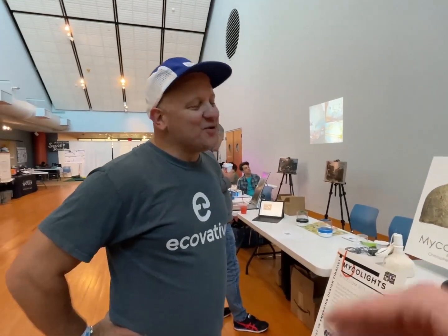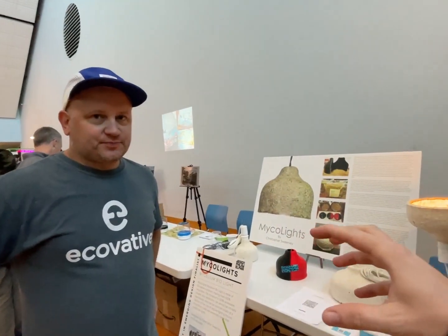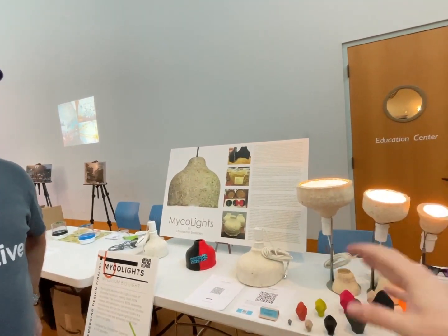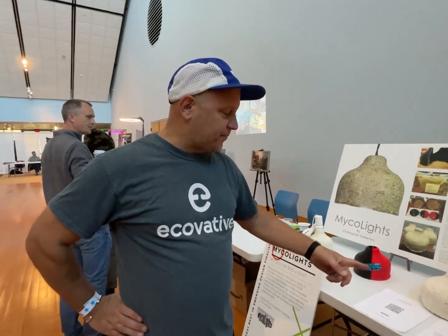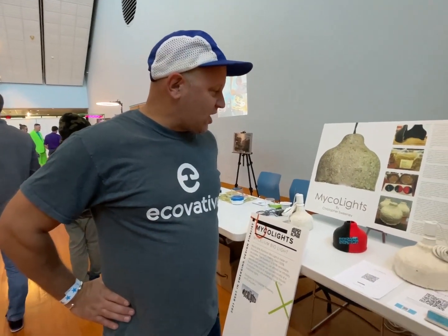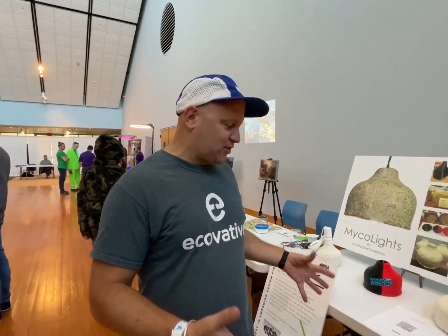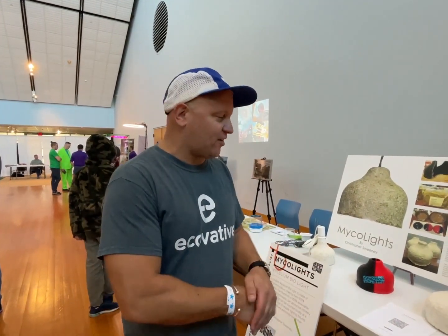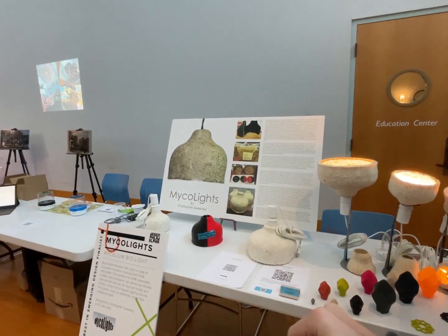I have an NDA with a company in Philadelphia — that's all I can say. But on the consumer side, I've been selling them internationally on Etsy for almost a year. You can go to my website, and they've been selling really well. I just can't keep up with the demand from my studio basement as an artist, designer, and teacher.